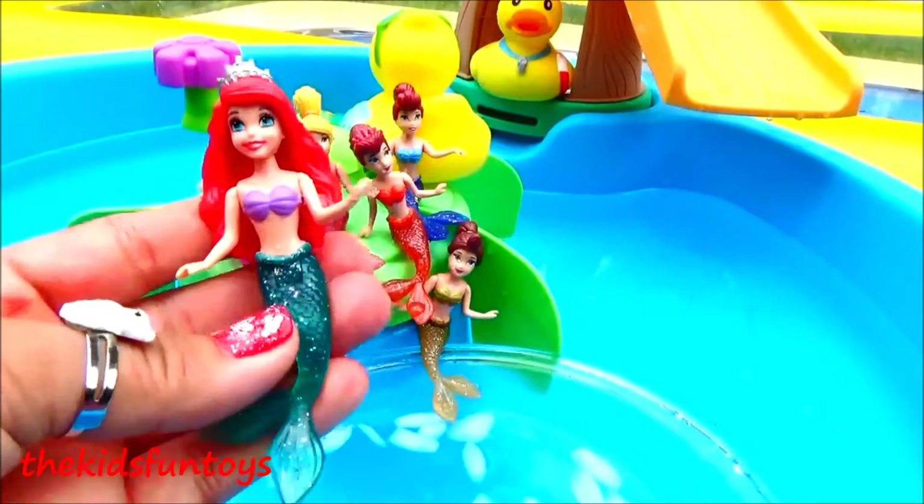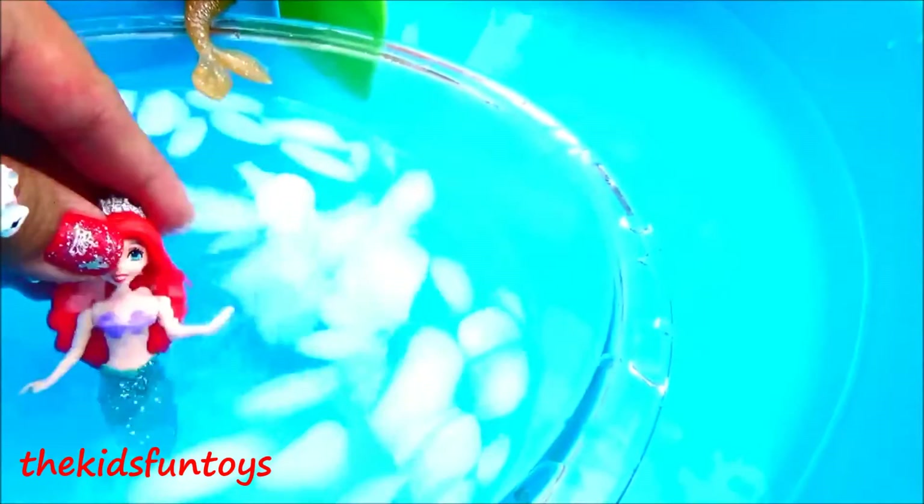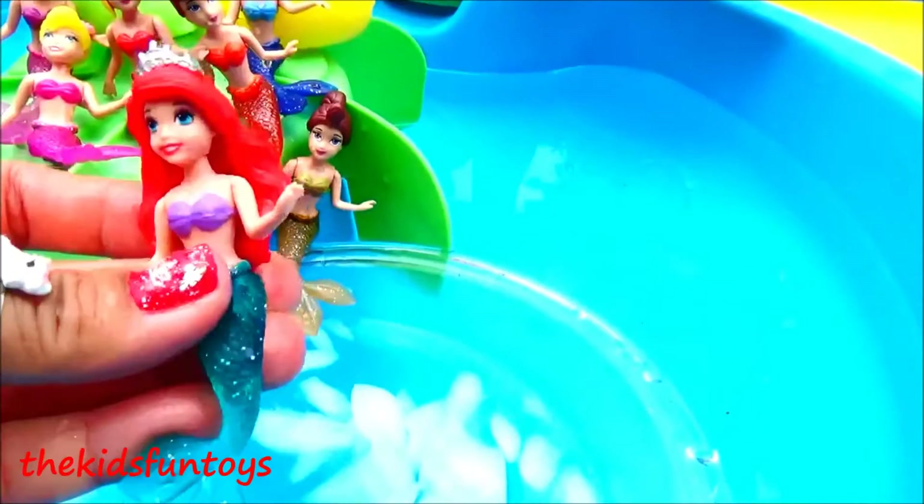The last one we have here is Princess Ariel herself. She's got a green tail and purple tops. Let's see how she turns out when we dip her in the icy cold water. Her top turns into a dark purple — oh my gosh, that's super cool!